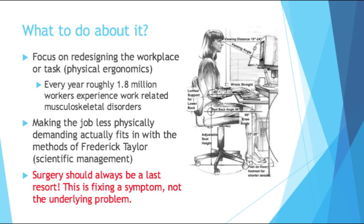We can focus primarily on redesigning the workplace or task itself. These things are involved in an area called physical ergonomics. There are a few other types — cognitive, organizational — but we're going to focus mainly on physical. Just to give you an idea of how common an issue this is, every year roughly 1.8 million workers experience work-related musculoskeletal disorders, WRMDs.